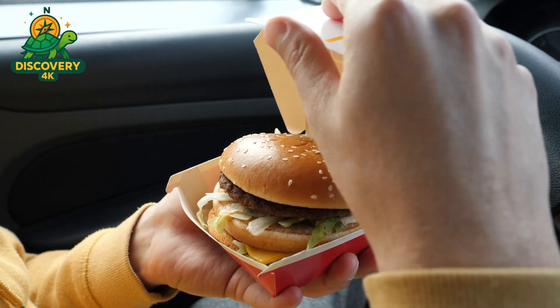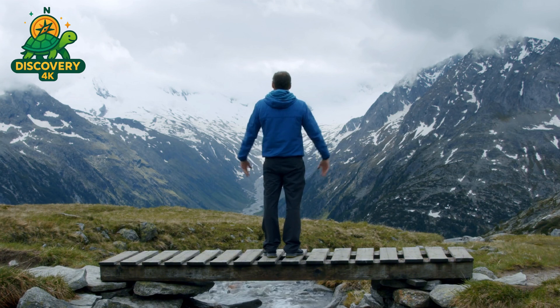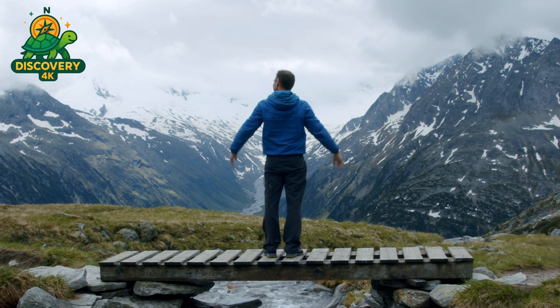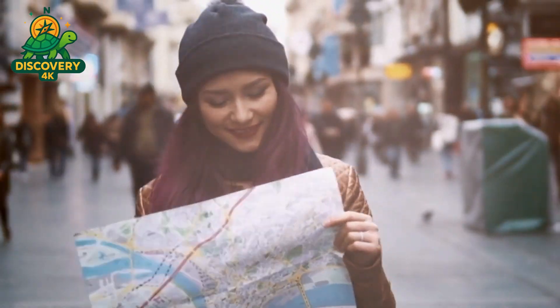Thank you for joining Discovery 4K on this adventure. If you enjoyed exploring the hidden world behind everyday favorites, don't forget to like, share, and subscribe. Until next time, stay curious, stay thoughtful, and keep discovering the world around you.